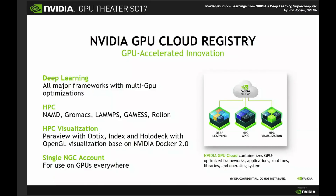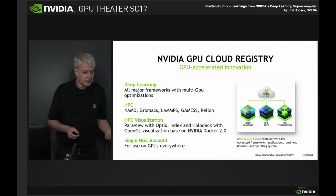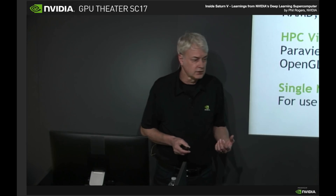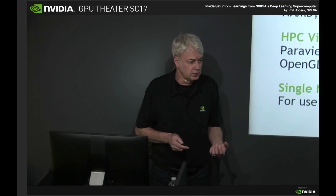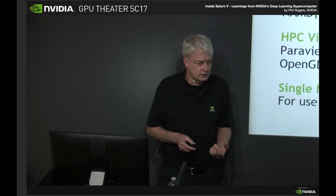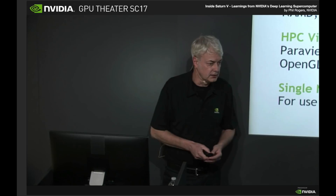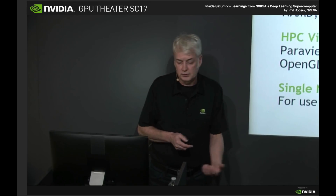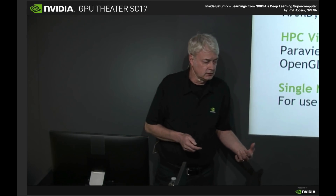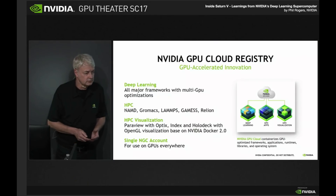When you do a containerized architecture, you need a way of distributing the containers to your users, and we've established the NVIDIA GPU Cloud Registry to do this. Initially this was an internal resource, then we opened it up to DGX1 and DGX Station users, and now it's available to all users on Pascal and Volta GPUs. Within that registry, we have a deep learning section with all the frameworks described, an HPC area with multiple containerized applications, and an HPC visualization area. We support this with NVIDIA Docker 2, and you can connect OpenGL visualization to a live running container. A single NGC account, which is free to sign up for, gets you access to all of this software at no charge.